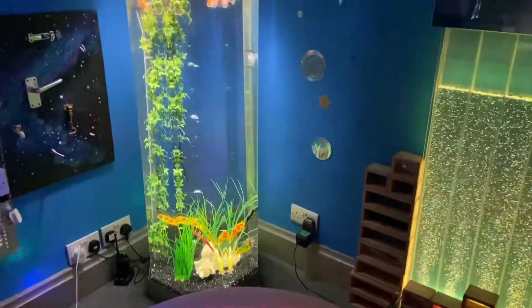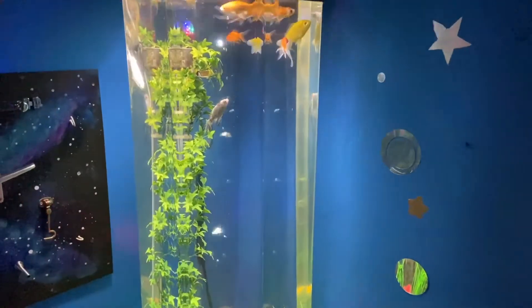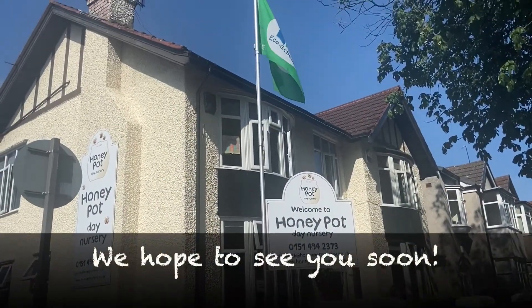Thank you for taking the time to watch this virtual tour of our Egbeth Nursery. For more information please visit our website at www.honeypotnursery.co.uk.